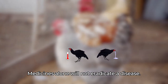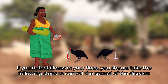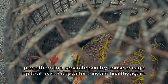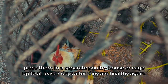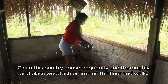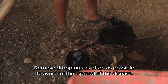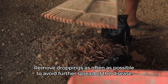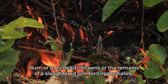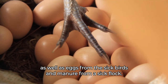Medicines alone will not eradicate a disease. If you detect illness in your flock, you should take the following steps to control the spread of the disease. As soon as chickens show signs of illness, place them in a separate poultry house or cage for at least seven days after they are healthy again. Clean this poultry house frequently and thoroughly and place wood ash or lime on the floor and walls. Remove droppings as often as possible to avoid further spread of the disease. Slaughter very sick chickens. Burn or bury dead chickens or the remains of a slaughtered sick bird immediately, as well as eggs from the sick birds and manure from a sick flock.